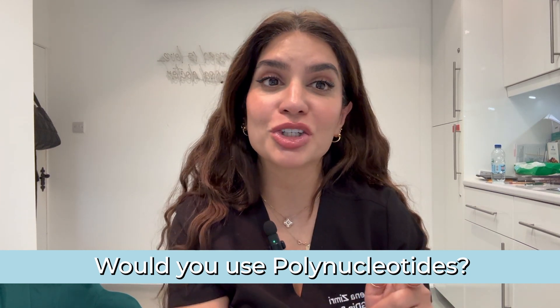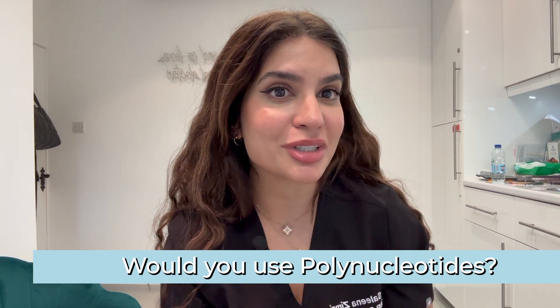Would you have salmon sperm injected into your skin in the name of beauty? I'm Dr. Selena Zimri, a cosmetic doctor of 15 years, and I'm here to explain what polynucleotides are — aka salmon sperm — and what they can do to your skin.